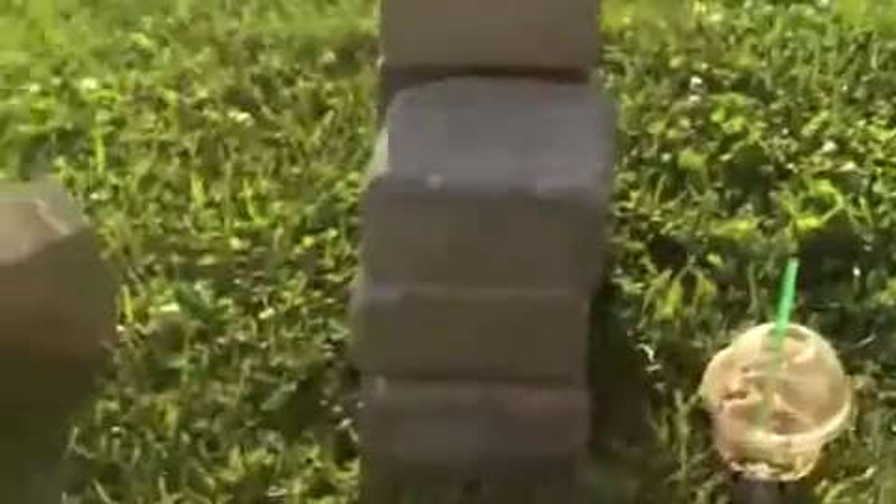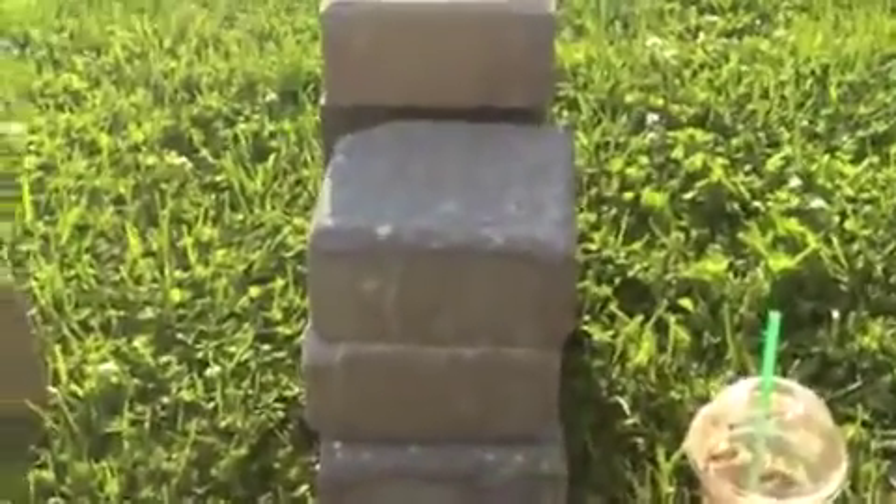Hello everybody! Today I'm doing my May favorites outside and it's so hot, but it was like double as hot in my room so I'm doing it out here. The sun's right in front of me so I'm squinting a lot, but it took me like five years to find the right spot to film this and I made a little makeshift tripod thing. Let's go.